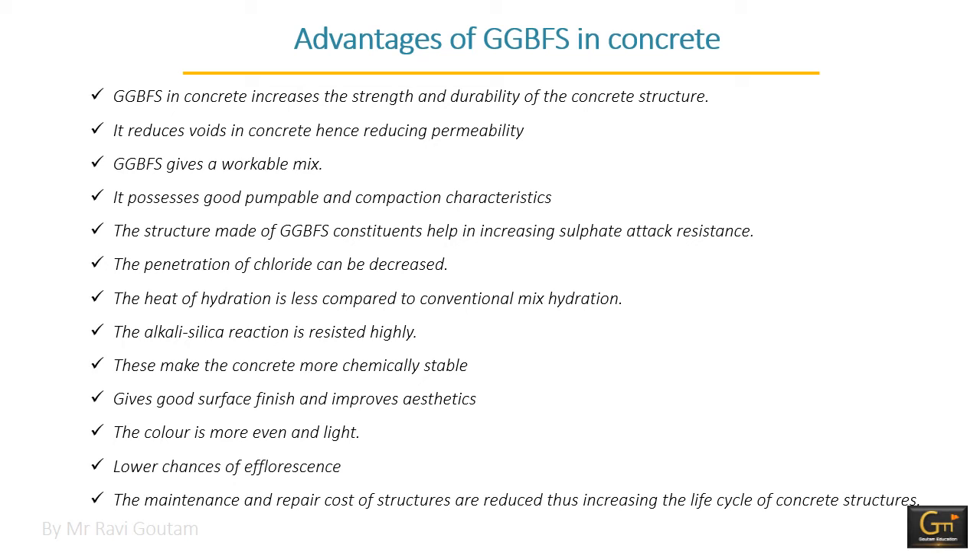The color of GGBFS concrete is more even and light, and maintenance and repair costs of structures are reduced, thus increasing the life cycle of concrete structures. Working with GGBFS is easy as it has greater mobility characteristics due to its fineness and particle shape. It also possesses a lower relative density. The GGBFS particles have a very glossy texture that increases workability, helping reduce the need for water as well as superplasticizers to achieve adequate workability.